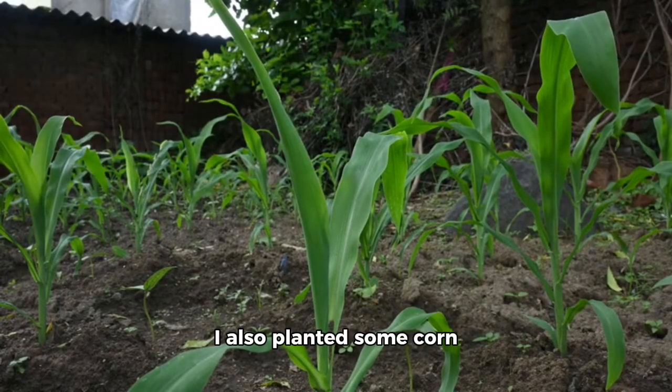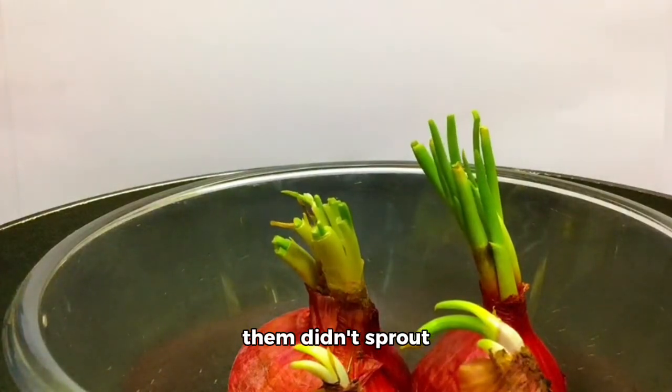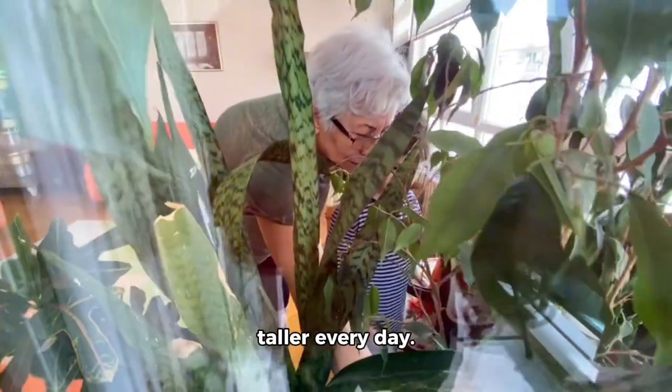I also planted some corn seeds in the garden. Unfortunately, one of them didn't sprout properly, but the others are looking great. The plants are getting taller every day.